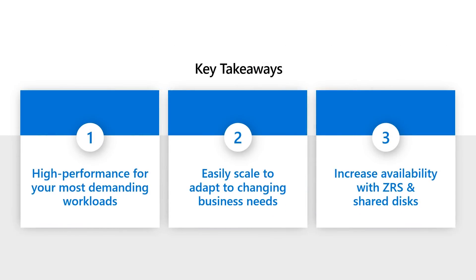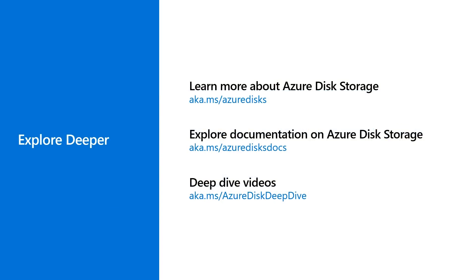To recap the key takeaways: number one, Ultra Disk provides the high performance and low latency for your most demanding workloads. Number two, you can easily scale your performance and capacity without downtime to adapt to changing workload needs, along with bursting capabilities. And number three, you can increase the availability for your critical workloads with ZRS and shared disks on Azure. Finally, to learn more about Azure Disk Storage, please check out the resources listed here — we have great content and documentation for you to explore in more detail. Thank you for watching this session. I hope you enjoyed it. If you have feedback, feel free to reach out to the Azure Disk Team at azuredisk@microsoft.com.